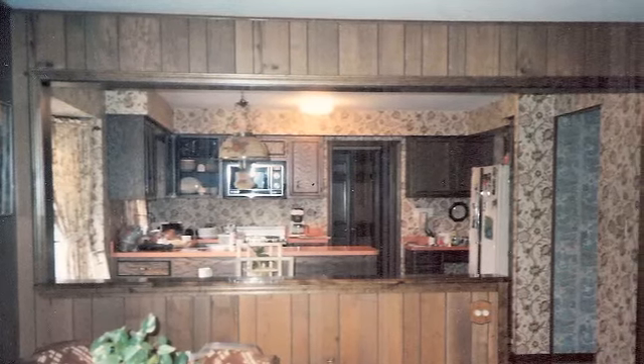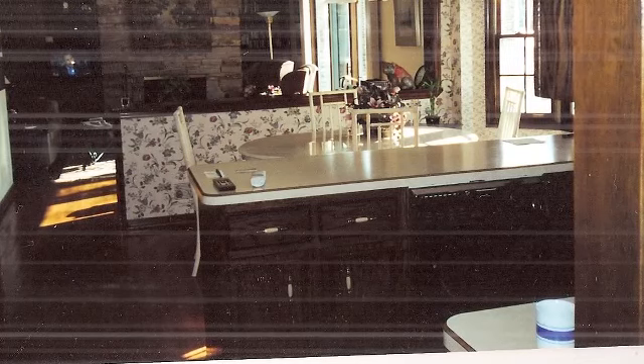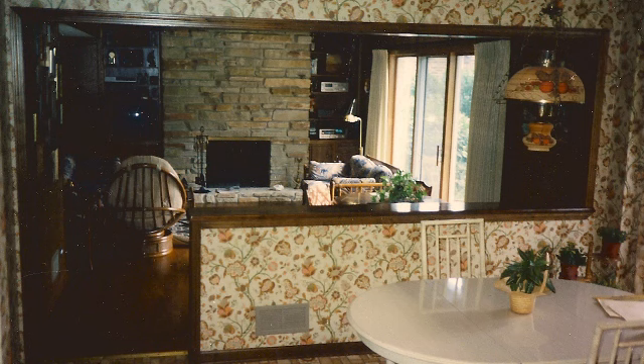Traditional light fixtures, dark cabinetry, no features in the cabinets. Old style appliances — just kind of a 1960s basic, dated look.